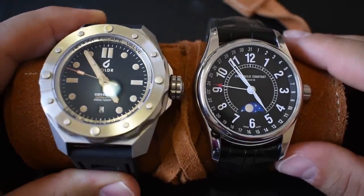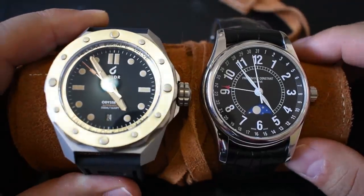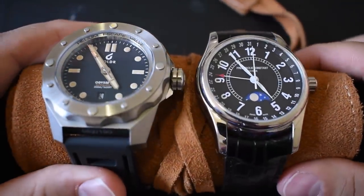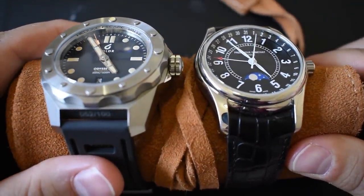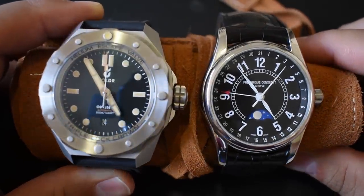Both watches I took on this trip are very sturdy and definitely not fragile. They're by no means cheap — the Frederique Constant specifically has been discontinued and prices have skyrocketed — but it's not totally irreplaceable. I had a blast with these two little travel companions; I think they made great vacation watches. But I want to hear from you: what do you look for in a vacation watch, and do you only travel with your least expensive pieces? Leave me a comment.